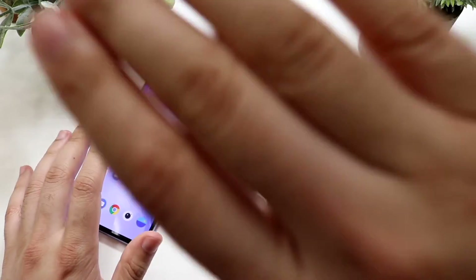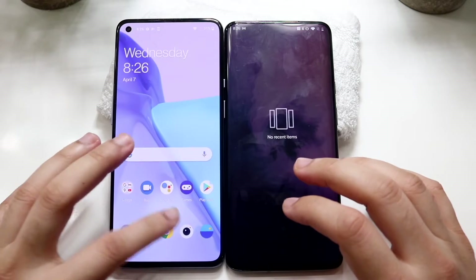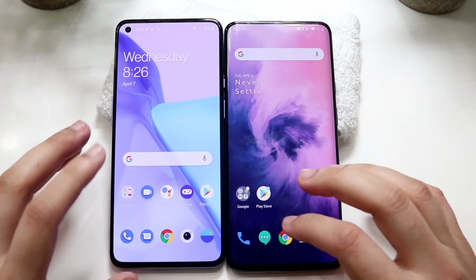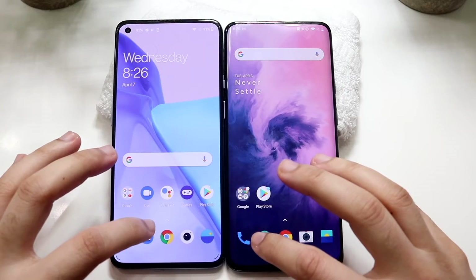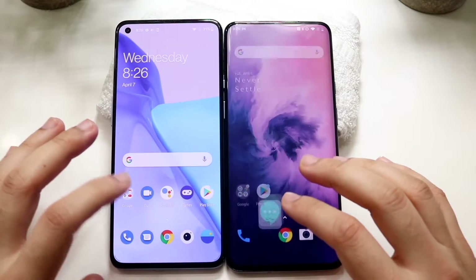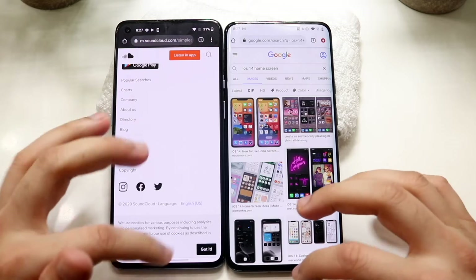Now that we're back, let me clear all the apps in the background — cleared out in about one second. Let's hop out and do phone calls: three, two, one. Animation speeds are probably going to be roughly the same. Messages: three, two, one — about the same. I think the OnePlus 9 was faster. Chrome: three, two, one — probably on different web pages.